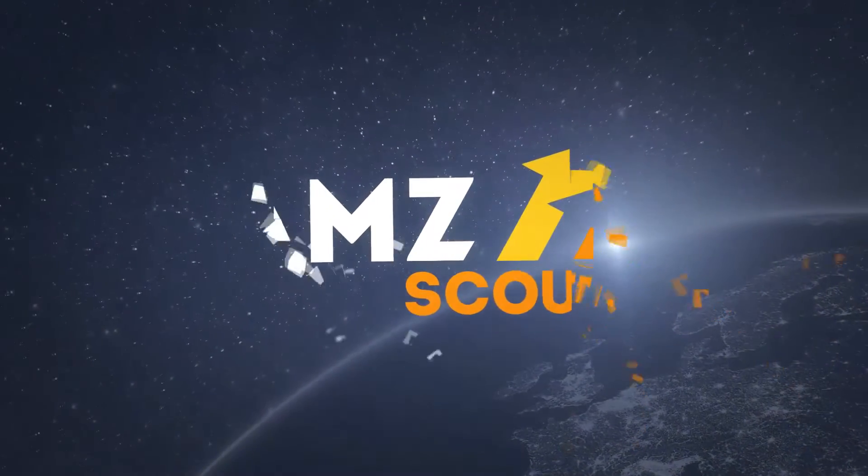Before we get started, please consider hitting that subscribe button and the bell notification so you know when I bring out new videos. I'm Shimmy Morris and I'm making this video for AMZ Scout's YouTube channel. So if you want to see when AMZ Scout brings out new videos, hit that subscribe button, hit the like button, and leave a comment down below about what categories you currently sell in or what categories you're looking for. Let's get straight into the video.